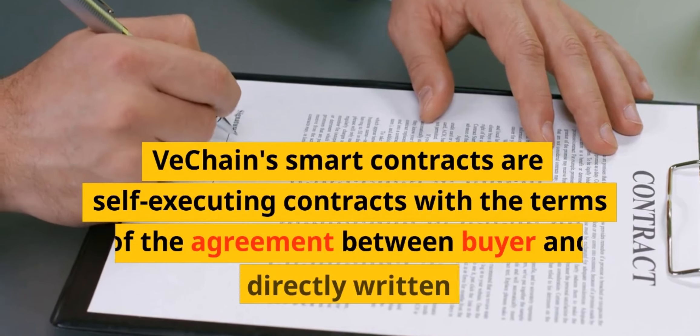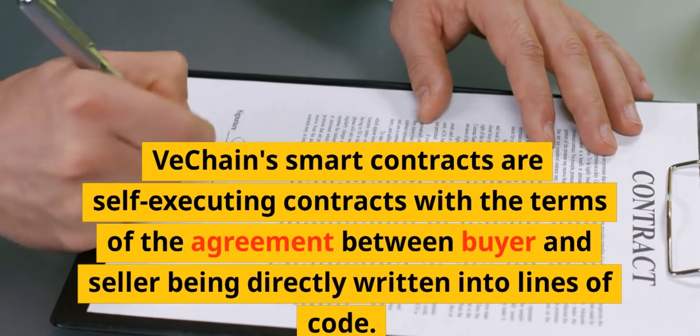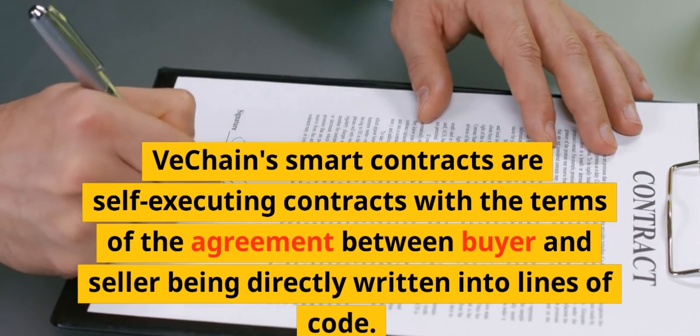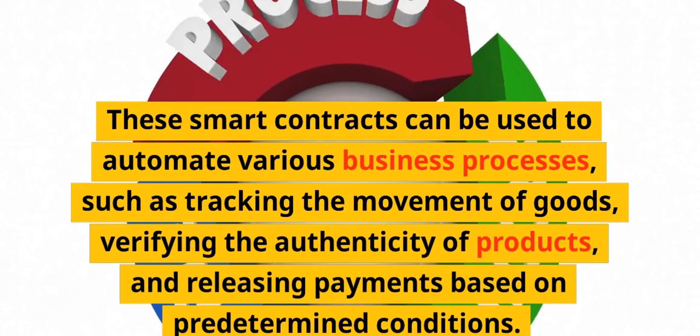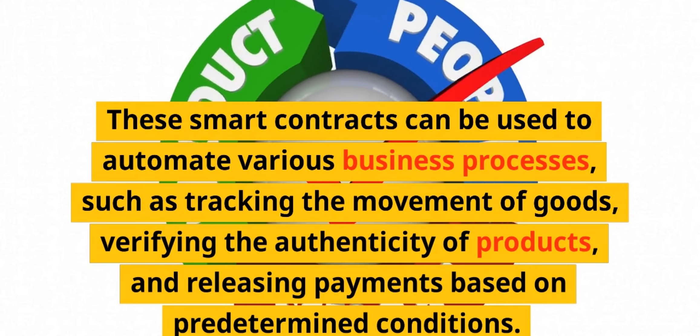VeChain's smart contracts are self-executing contracts with the terms of the agreement between buyer and seller being directly written into lines of code. These smart contracts can be used to automate various business processes, such as tracking the movement of goods, verifying the authenticity of products, and releasing payments based on predetermined conditions.